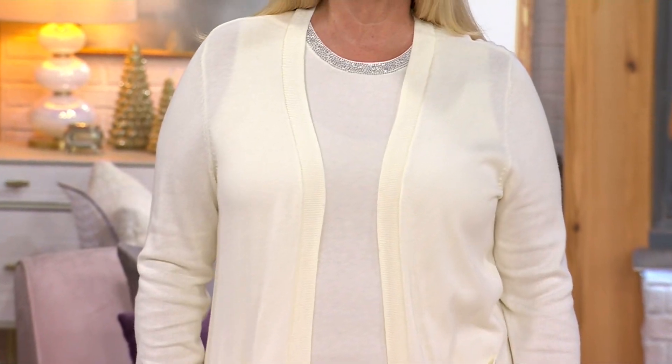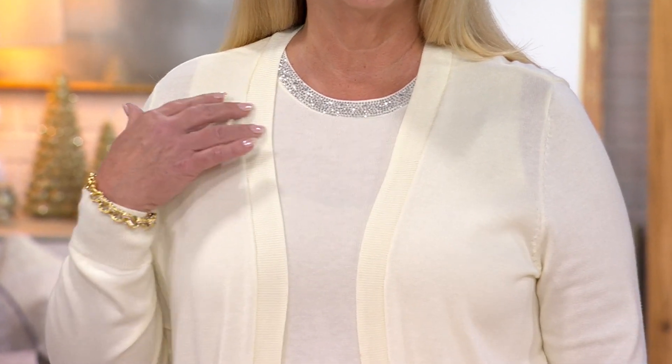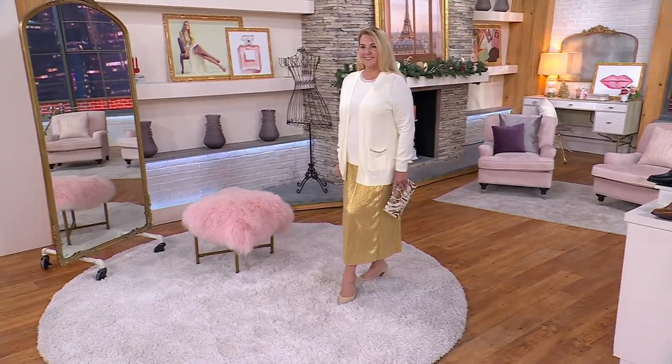You're seeing the cardigan we just talked about. Here's a tank that matches back beautifully with that. $45 is your price, $9 on Easy Pay. If you get both, it's $22 on Easy Pay. So I think that's smart — instant outfit.